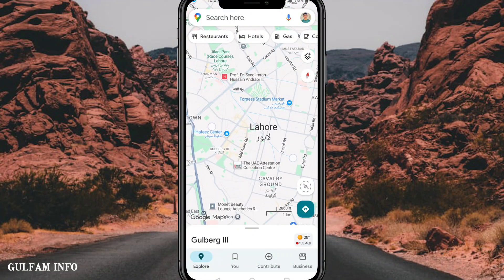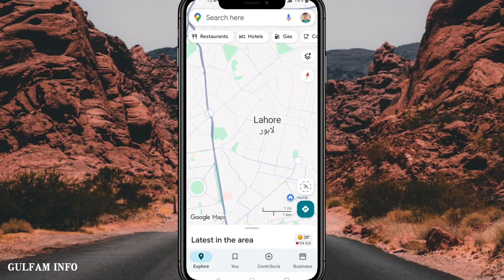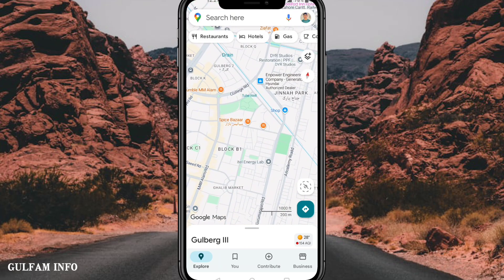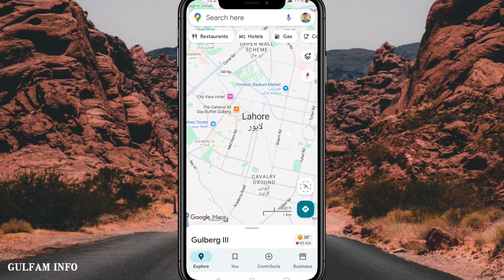Want your business to be visible on Google Maps and attract more customers? In this video, I'll show you step-by-step how to add your business location on Google Maps easily. Get discovered by people near you and grow your business fast.